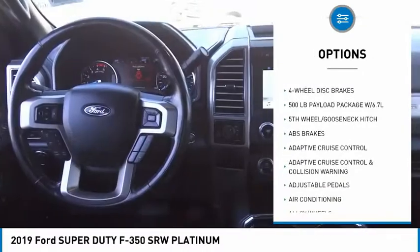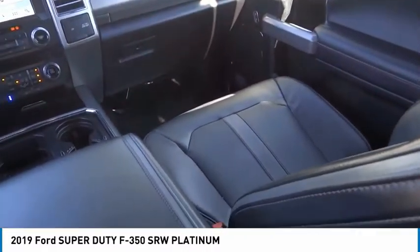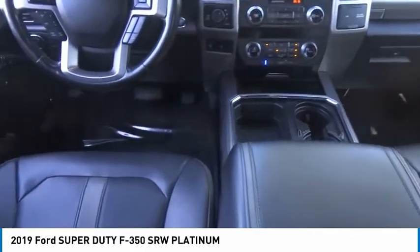Rear step bumper, remote keyless entry, fog lights, speed control, four-wheel disc brakes. Come see the car for yourself.